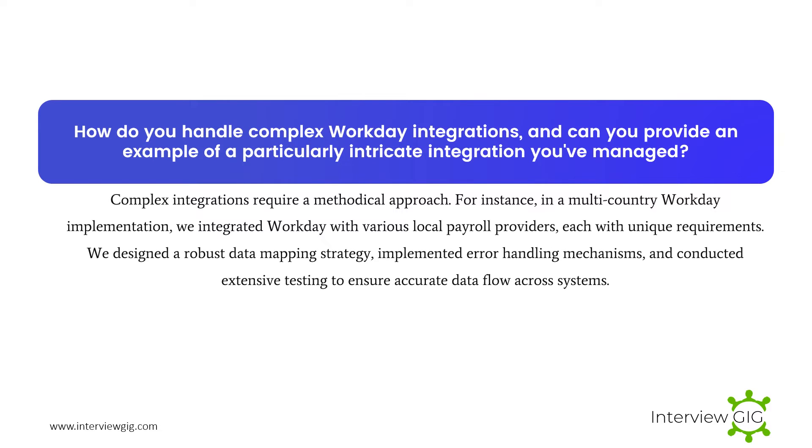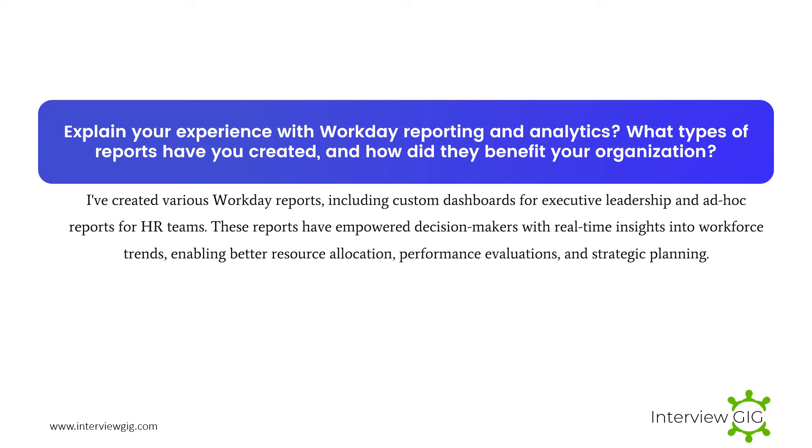How do you handle complex Workday integrations, and can you provide an example of a particularly intricate integration you've managed? Complex integrations require a methodical approach. For instance, in a multi-country Workday implementation, we integrated Workday with various local payroll providers, each with unique requirements. We designed a robust data mapping strategy, implemented error handling mechanisms, and conducted extensive testing to ensure accurate data flow across systems.